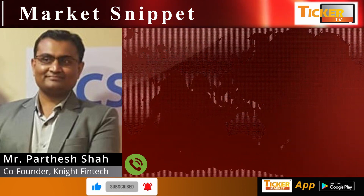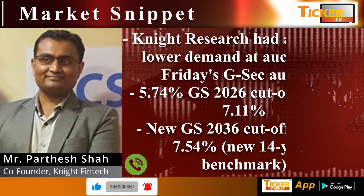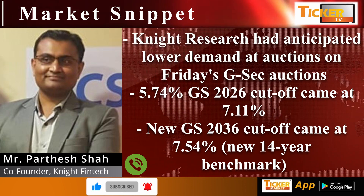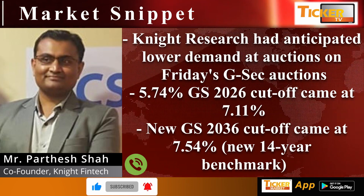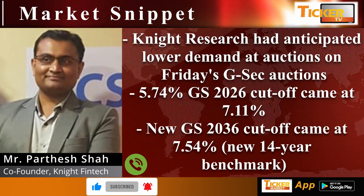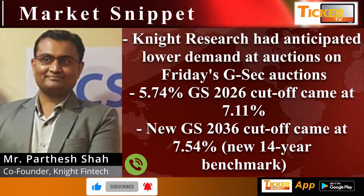Night Research believes 77.20 is very much on the charts. In the domestic market, Night Research had expected lower demand at auctions, and things panned out exactly the same way. The 574 GS 2026 cutoff came at 7.11 and the new GS 2036 cutoff came at 7.54.